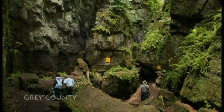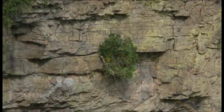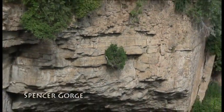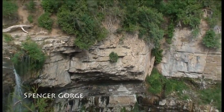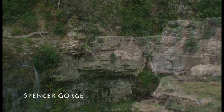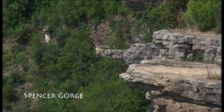The cliff face itself is its own ecosystem. All along the face of the escarpment, you can see slow-growing eastern white cedars, of which the oldest are more than 1,200 years old. This cliff ecosystem is the oldest old-growth forest in eastern North America.